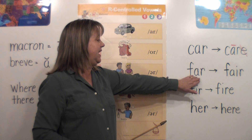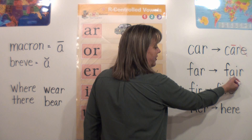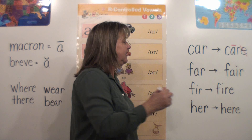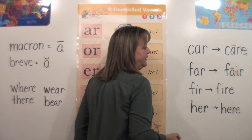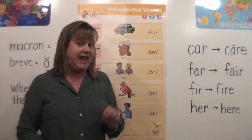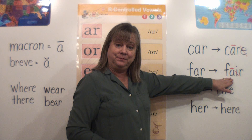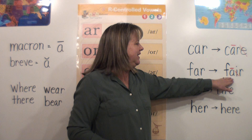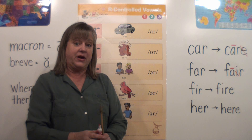Here's another example. This word is 'far' — we have the A-R saying R like 'car.' But look what happens when I put a vowel team in there — I've added an A-I. Two vowels are stronger than an R. I'm going to put a macron above the A and cross off the I because the I is silent. A-I says A — remember, 'A-I says A.' So we go from 'far' to the word 'fair.' It's important to play fair, or I like to go to the fair and ride the Ferris wheel.